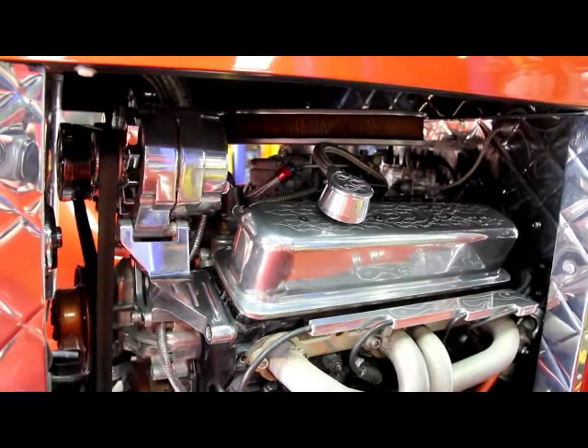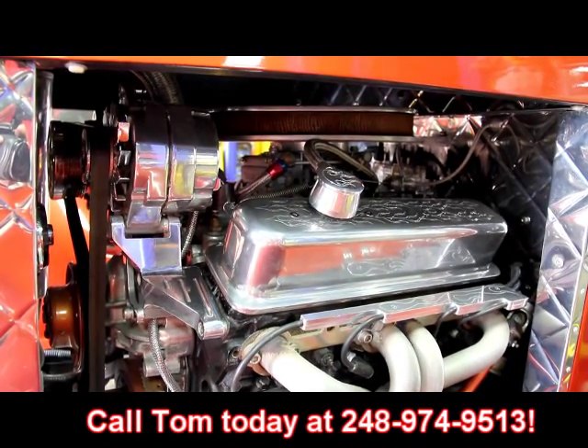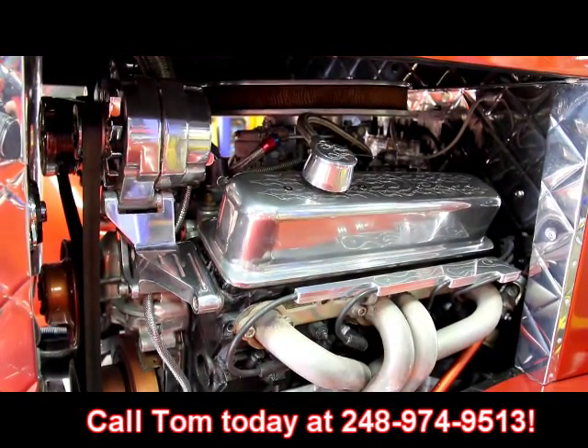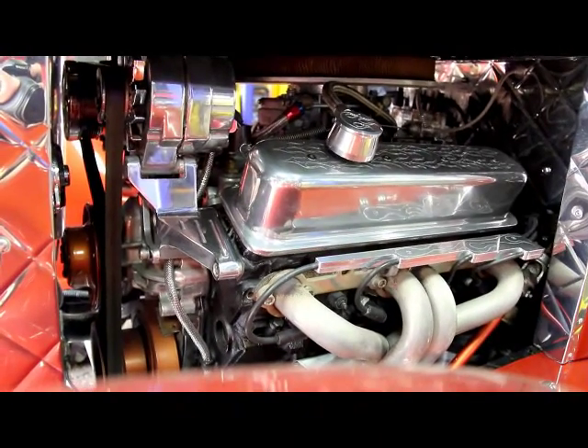This one's not going to last long. Make sure you give Tom a call at 248-974-9513 and let Vanguard Motor Sales put this dream street rod in your driveway.